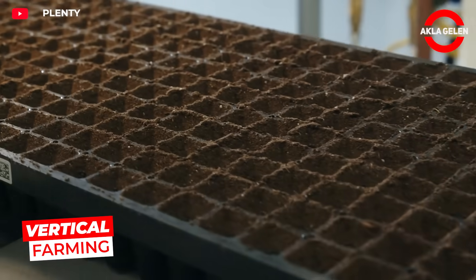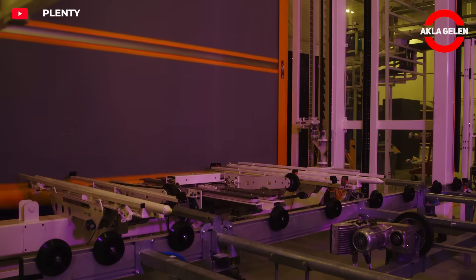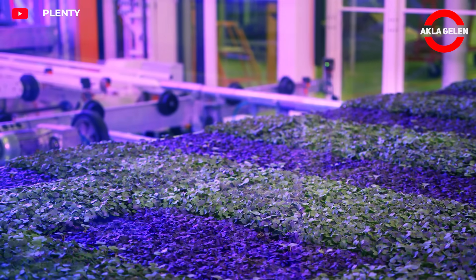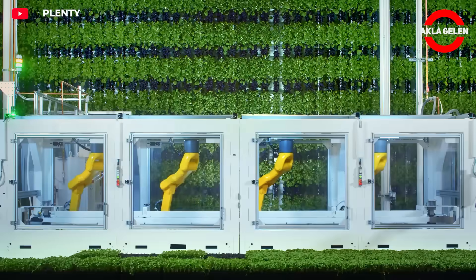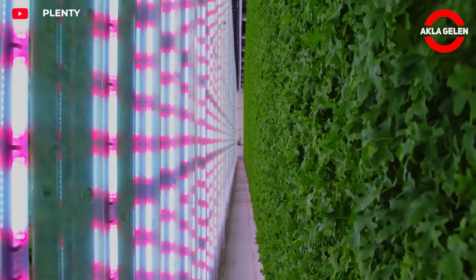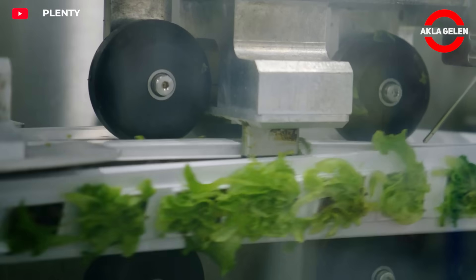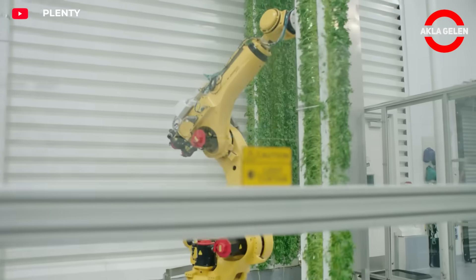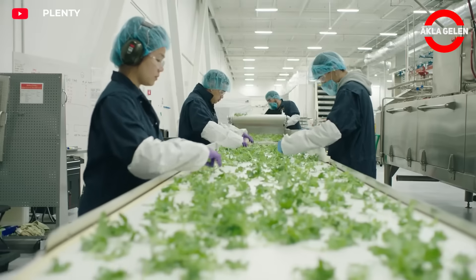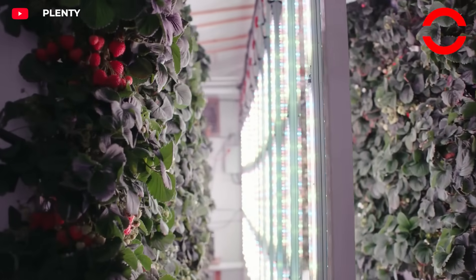Plenty takes traditional farming to a whole new level. Instead of dealing with soil, the company grows plants in a closed environment in multi-story shelving systems. Specially designed LED lamps replace sunlight, and factors such as light, temperature, and humidity are controlled completely automatically. Seeds are placed on special surfaces and grow with nutrients carried by water, significantly reducing water consumption and enabling uninterrupted year-round production. Each plant is monitored with sensors, and the system automatically provides whatever it needs, whenever it needs it.